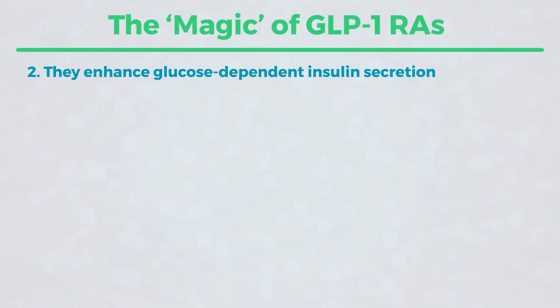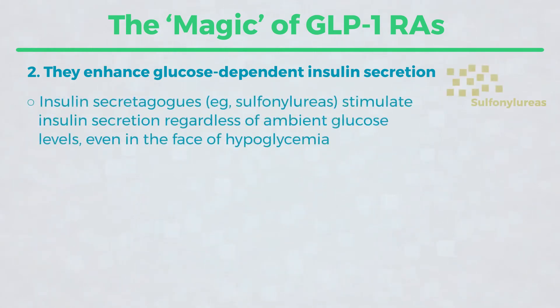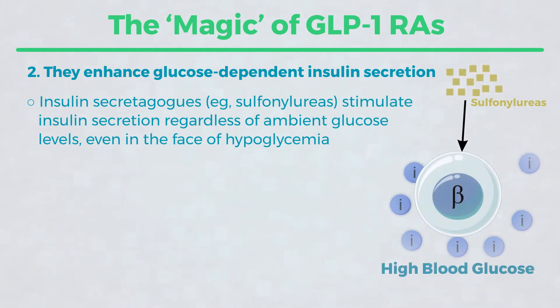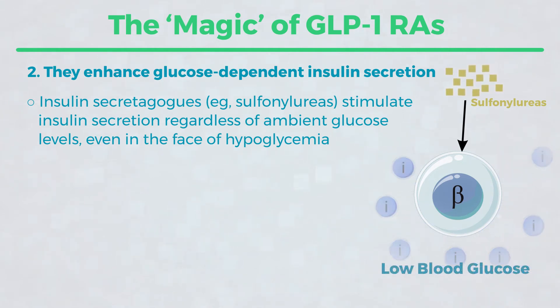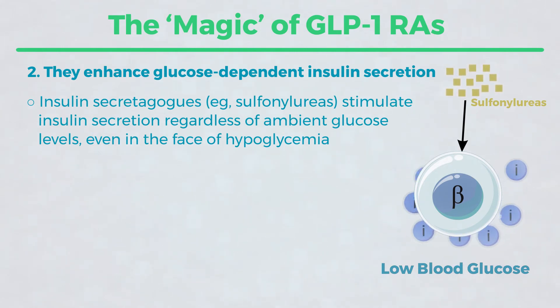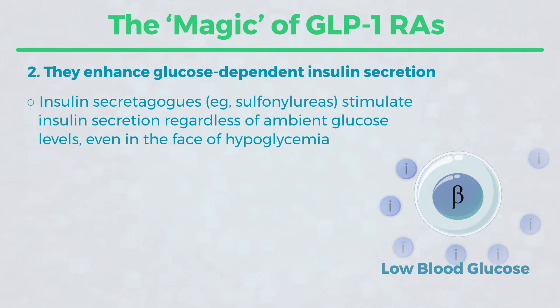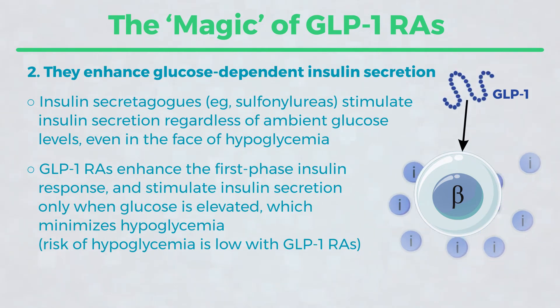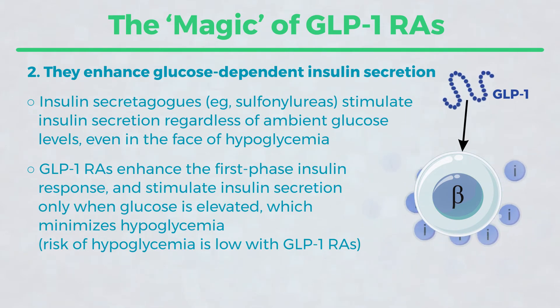Number two is glucose-dependent insulin secretion. If we compare this to sulfonylureas, a sulfonylurea will induce your beta cells to secrete insulin whether your sugar is 4,000, 400, 40, or 4. And obviously, we don't want more insulin secreted when the glucose level is 40 or 4. We don't fear that with GLP agents because they do indeed stimulate insulin secretion, but only as long as the glucose is elevated — hence the rarity of hypoglycemia when GLP agents are used, unless they're used in concert with other agents which could induce hypoglycemia.